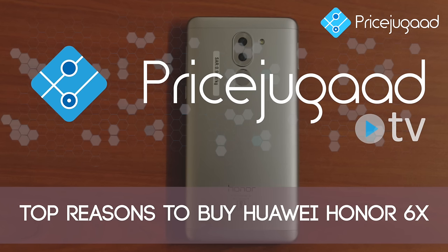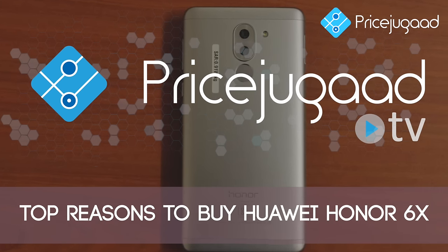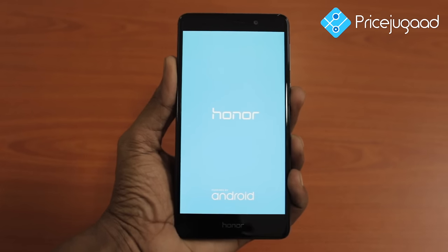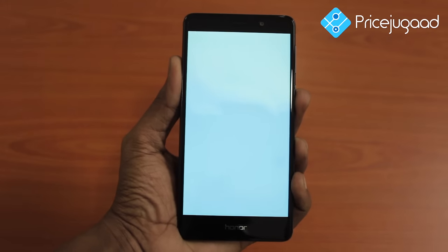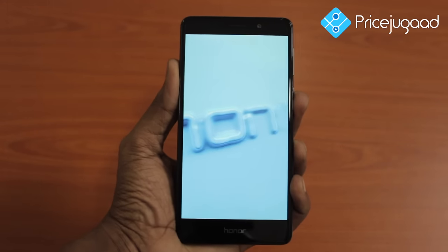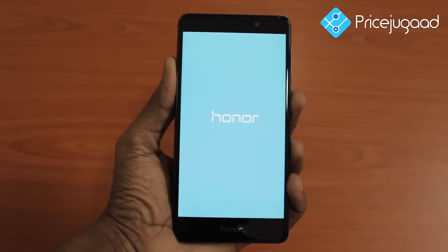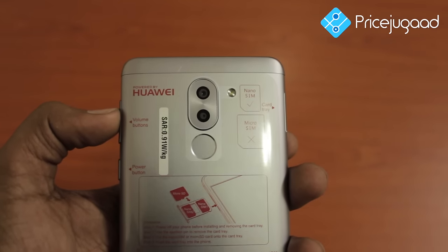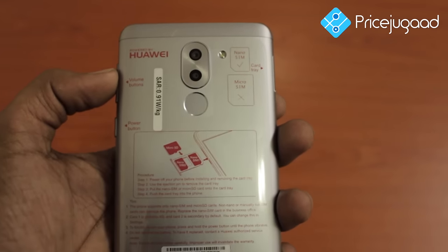Hello my dear friends, welcome to Price Dukat. We are back again presenting the latest flagship model from Huawei. It is more than just a phone — the Huawei Honor 6X — built to beat its competitors in the tech market. After its initial release on 2nd February 2017, we are here to present the pros of this smartphone.